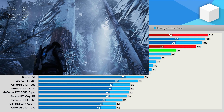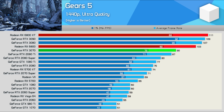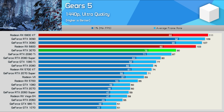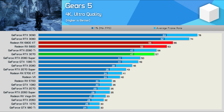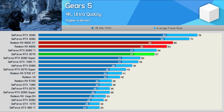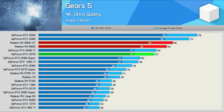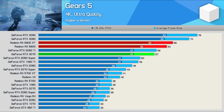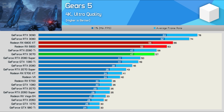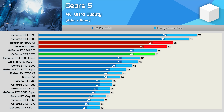Gears 5 is yet another title where the 6800 performs exceptionally well, almost matching the RTX 3080 at 1440p, which meant it was 14% faster than the RTX 3070. Interestingly at 4K, the 6800 was just 5% slower than the 6800 XT, and that meant it was 11% faster than the RTX 3070. The big Ampere GPUs do enjoy a reasonably large performance advantage, but even so the $580 US 6800 is pushing over 60 FPS at 4K, which is very impressive.